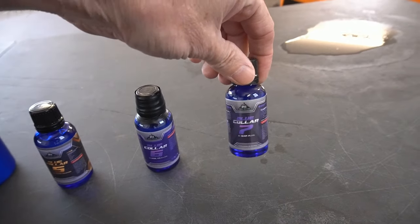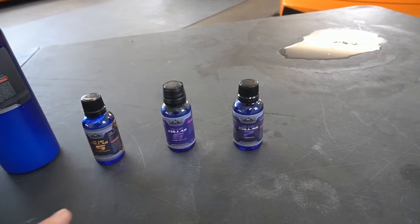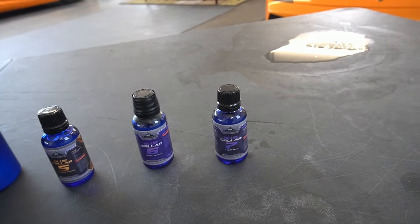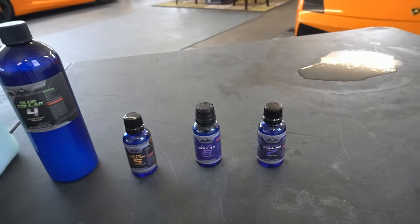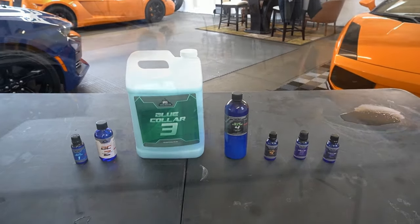Blue Collar 7 is the star of the show — super hydrophobic, extra durable. I'm going to have an exciting video on that showing how it holds up to tunnel washes, many many months' worth of tunnel washes. And this goes along as well. So that's the entire kit. Let's get to picking the three winners.